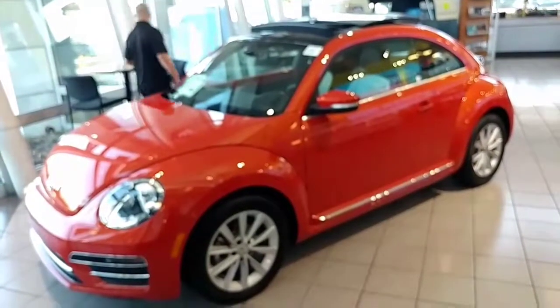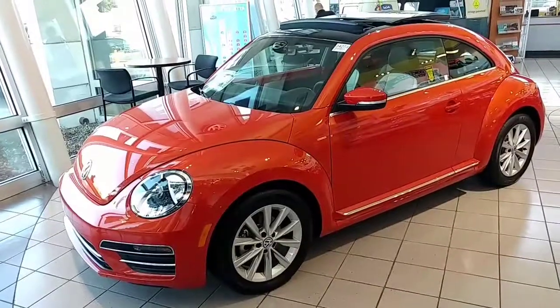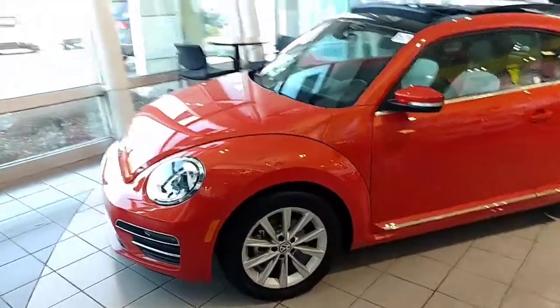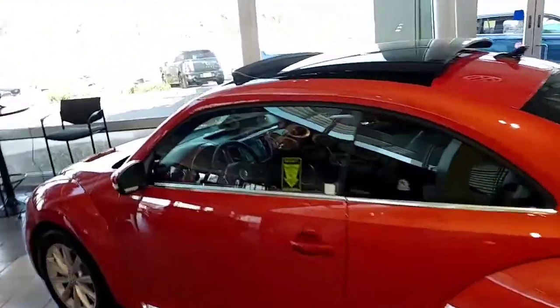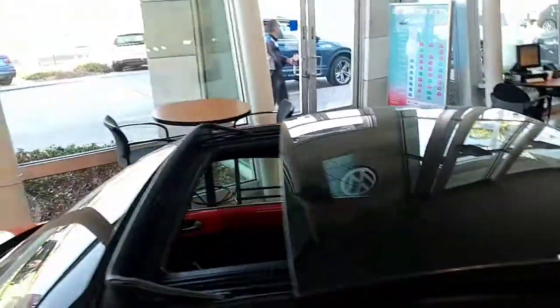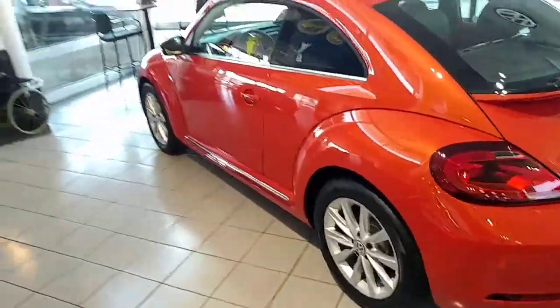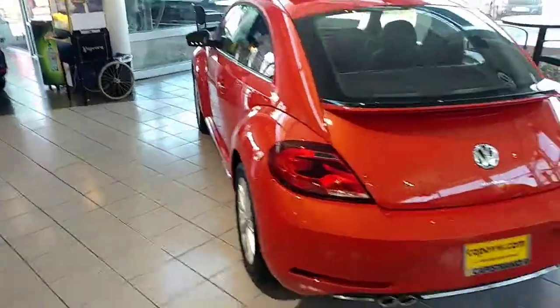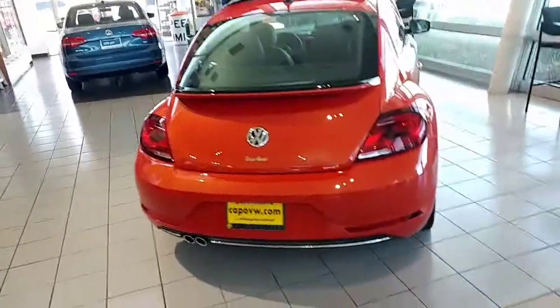This one is my SE in Habanero Orange with a two-tone interior. All the Beetles come with that little spoiler on the back to help with gas mileage. The SE also has the big roof up top, blind spot monitoring sensors, and rear traffic alert. It's a little 1.8 turbo — and a hatchback, of course.